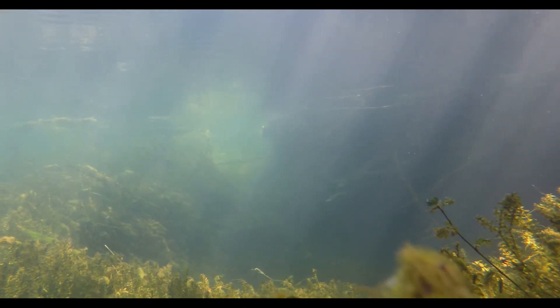It's got super cold water. You can come out here in August and have this water still be 56 degrees. That doesn't happen everywhere.